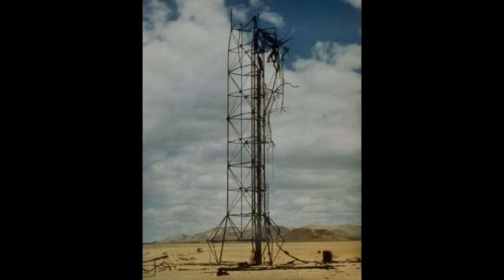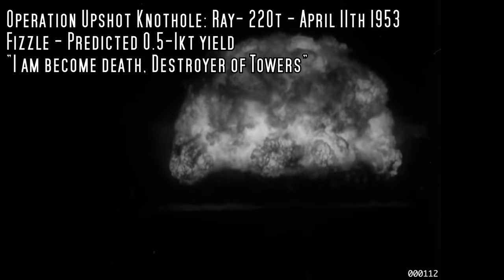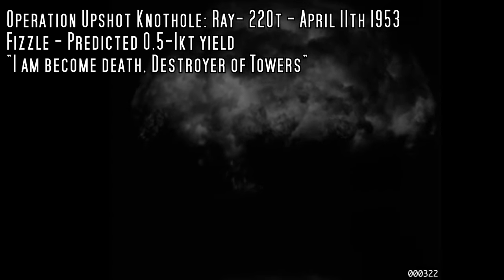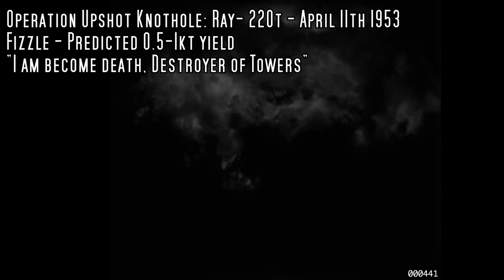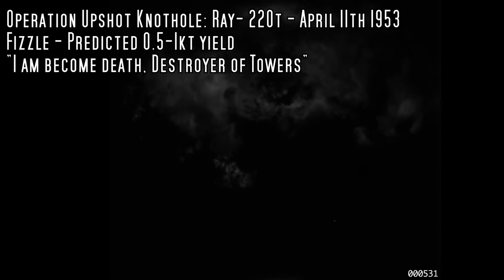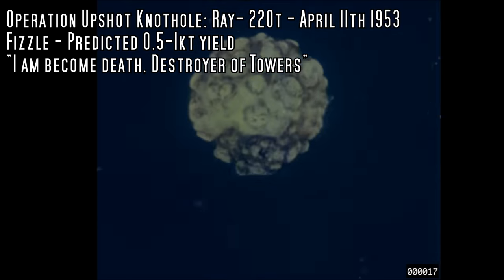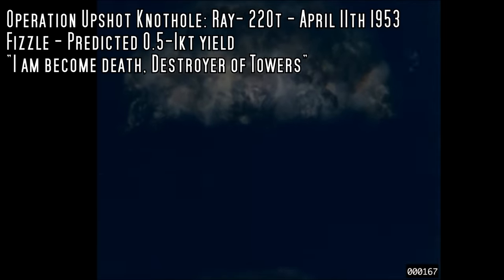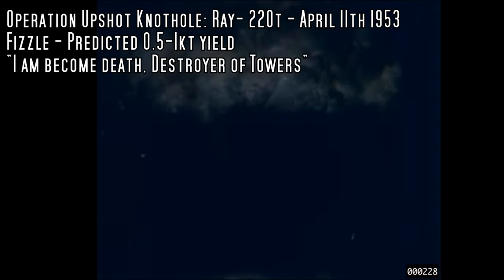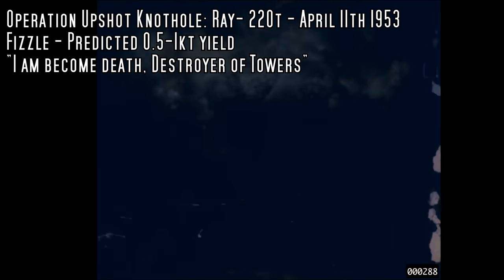The scientists continued working on their idea and tried again with the Ray test, this time on a 100-foot tower, at least ensuring the tower was erased by the blast. They expected improvements to raise the yield to 500 to maybe 1,000 tons of TNT, but when measured it was only 200 tons once again. The moderating effect of the deuterium had slowed the neutrons too much and quenched the reaction, so they gave up on this whole idea. And that was just the beginning of Livermore's fizzle problem.